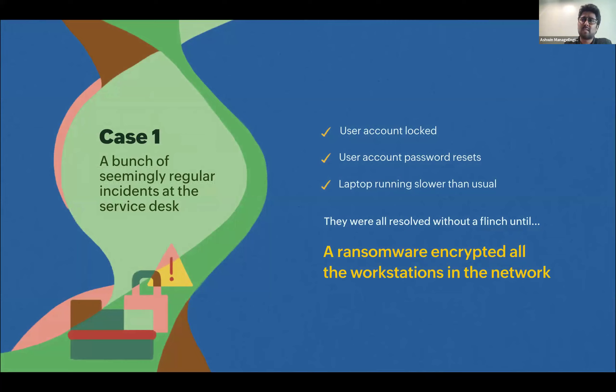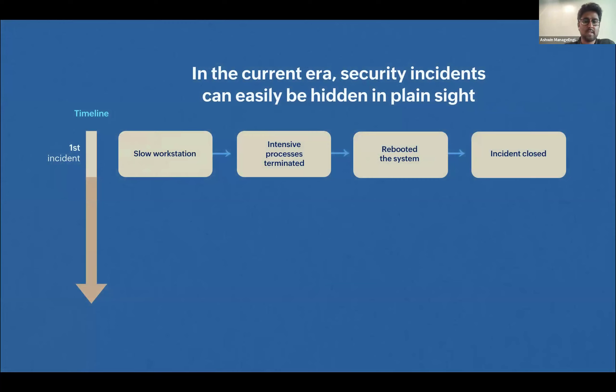First case: an IT helpdesk team receives three incidents from a user. At a surface level these seem very isolated — the user reports his machine is slow, then asks to unlock his account or reset his password because he's getting locked out automatically. These seem like three very different incidents, the IT team solves them, but what they didn't know was this was a ticking time bomb — they ended up having a ransomware attack which encrypted all their workstations.